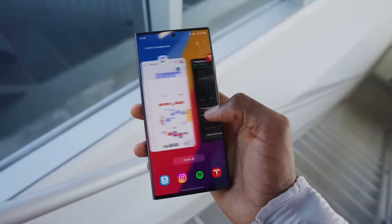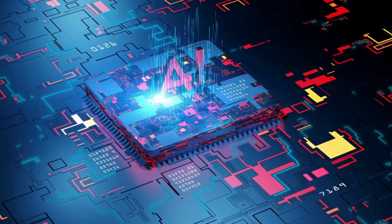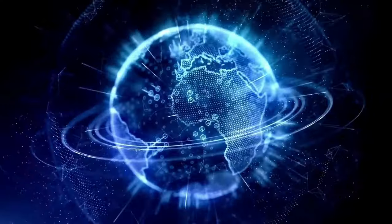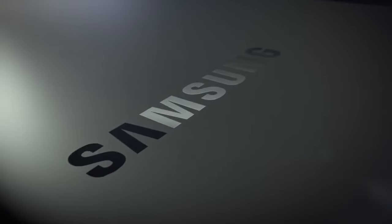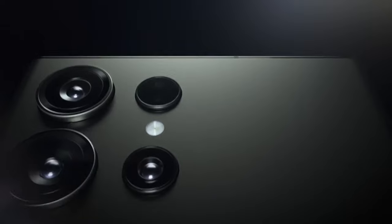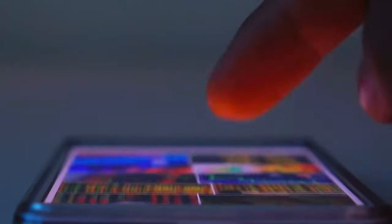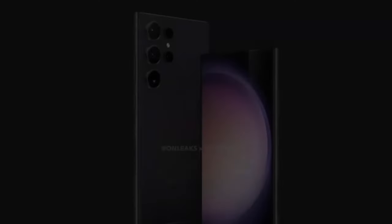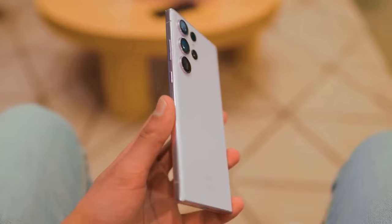Exceptional battery life: despite its formidable performance and expansive display, the Galaxy S24 Ultra stands as a paragon of battery efficiency. Numerous users attest to its ability to endure a full day of rigorous usage without recharging. Credit goes to the synergy between the new Snapdragon 8 Gen 3 chipset, OneUI 6.1, and an enlarged vapor chamber for efficient thermal management.